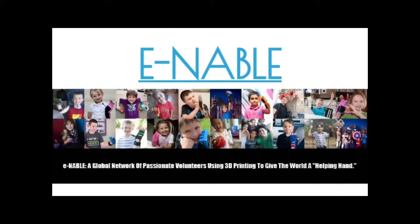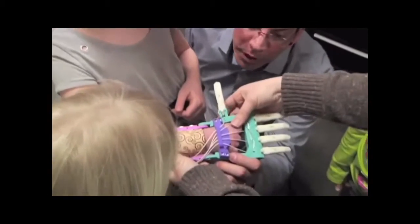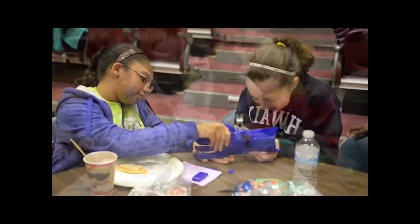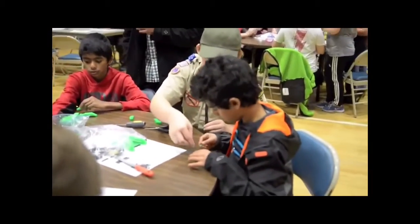Today, Ivan and Richard's efforts to share the knowledge about prosthetic hands have turned into a global community called Enable, through which people of all backgrounds — including engineers, doctors, parents, and even students — are volunteering their time and resources to create mechanical hands for those in need.